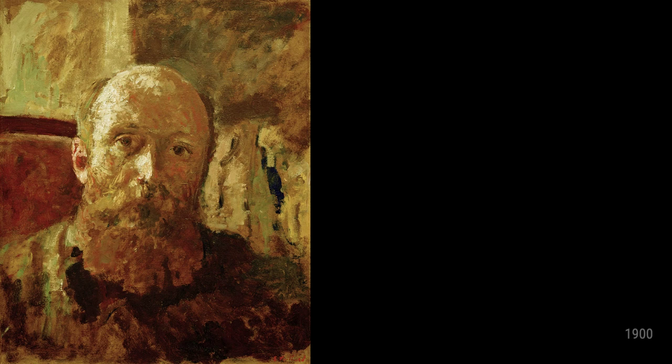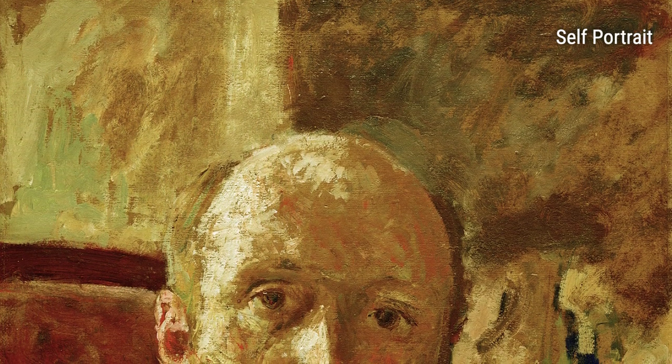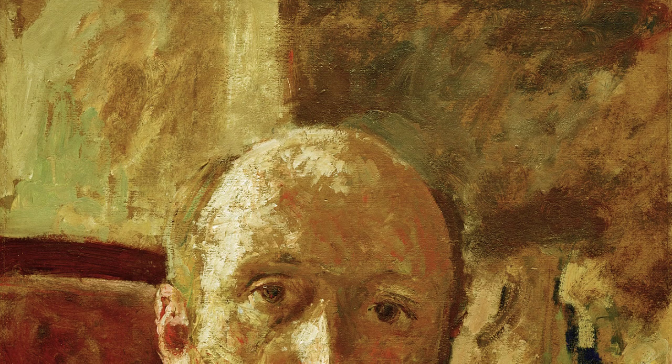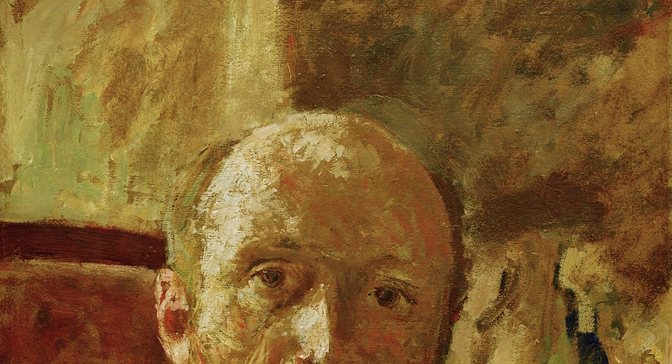Looking at Self Portrait, dated 1900, Villard invites us to examine the artist's introspective gaze. Through his own likeness, he brings us closer to his inner thoughts and emotions, drawing us into his artistic journey.